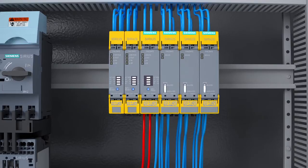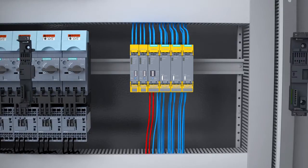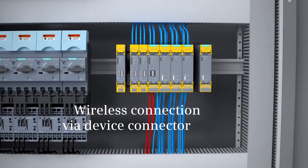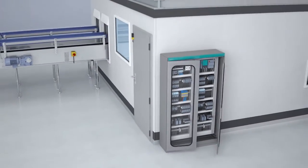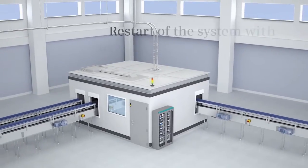Thanks to the modularity of the 3SK1 system, extension modules can wirelessly be integrated into the existing system with the device connector. Thus, the conveyor belt with engine and emergency stop can quickly and easily be integrated into the safety solution of the existing filling station. The plant can be re-engaged and fills up twice as many bottles now.